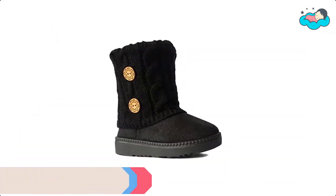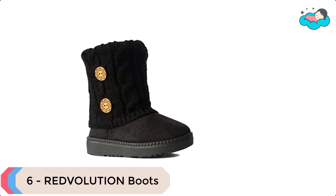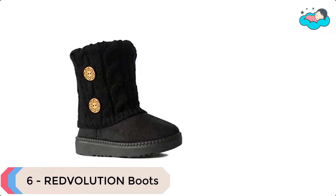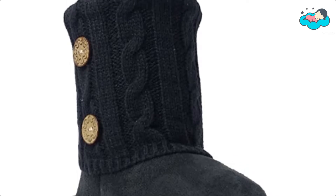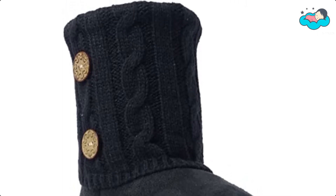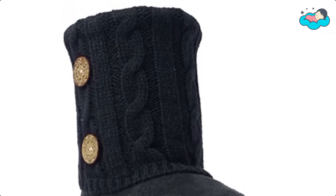At number 6, we have Revolution Toddler's Boots. This kids' boots toddler girls style has faux fur suede and knitting with Q2 buttons. It has a new and improved bottom that is sturdy, flexible, and durable, with a side zipper closure for more convenience.